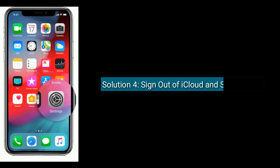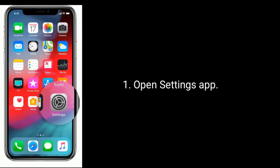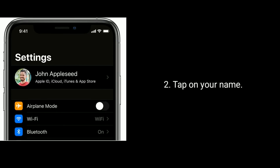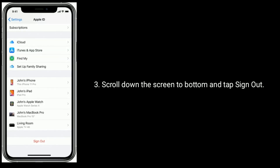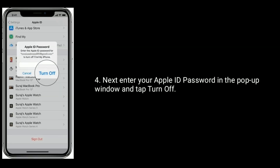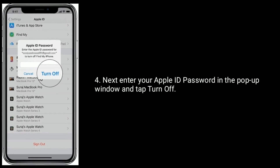Solution 4 is: Sign out of iCloud and sign back in. Open the Settings app and tap on your name. Scroll down to the bottom of the screen and tap Sign Out. Next, enter your Apple ID password in the pop-up window and tap Turn Off.